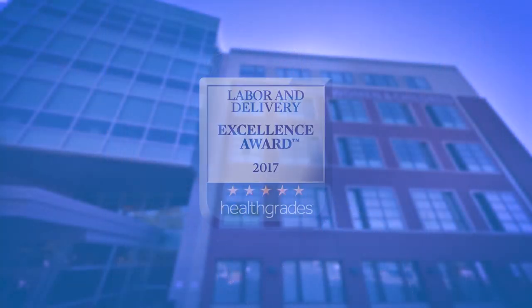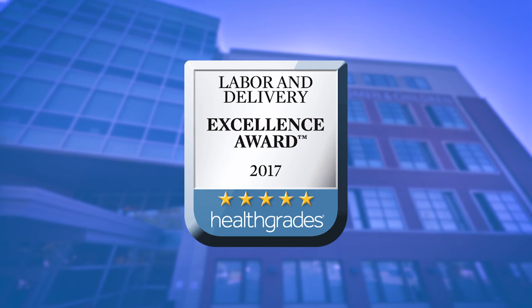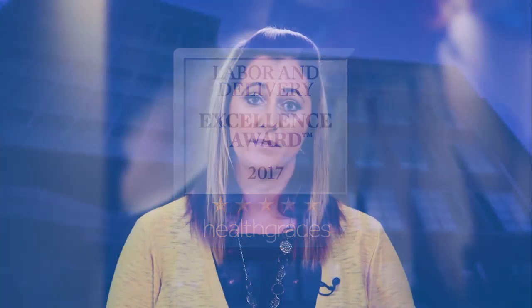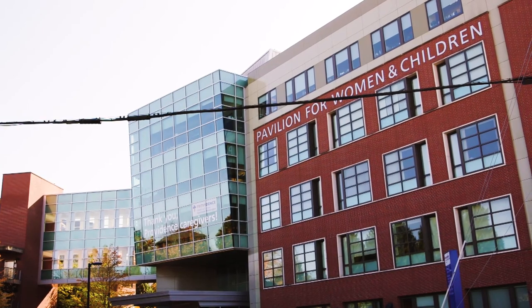I hope this tour has given you a glimpse of our facilities, amenities, medical expertise, and resources that make this miraculous time of life both safe and special. Providence Regional Medical Center Everett is recognized with the Labor and Delivery Excellence Award for Superior Care of Women during and after childbirth through Healthgrade's 2017 Top Performing Hospital in Women's Care. All of us at the Pavilion for Women and Children look forward to caring for you and your family. Thank you for joining me on this tour. We hope you feel more informed about what to expect at your next visit.